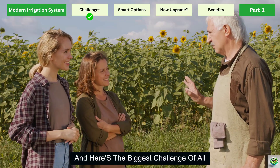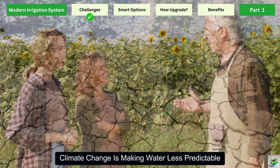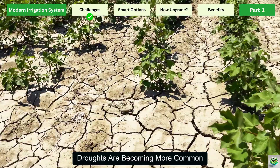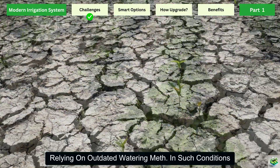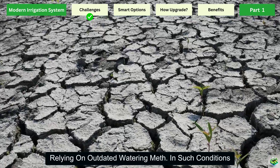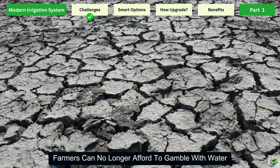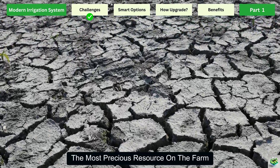And here's the biggest challenge of all: climate change is making water less predictable. Rainfall patterns are shifting, droughts are becoming more common, and rivers that once supplied irrigation are running dry. Relying on outdated watering methods in such conditions is like trying to farm blindfolded. Farmers can no longer afford to gamble with water, the most precious resource on the farm.